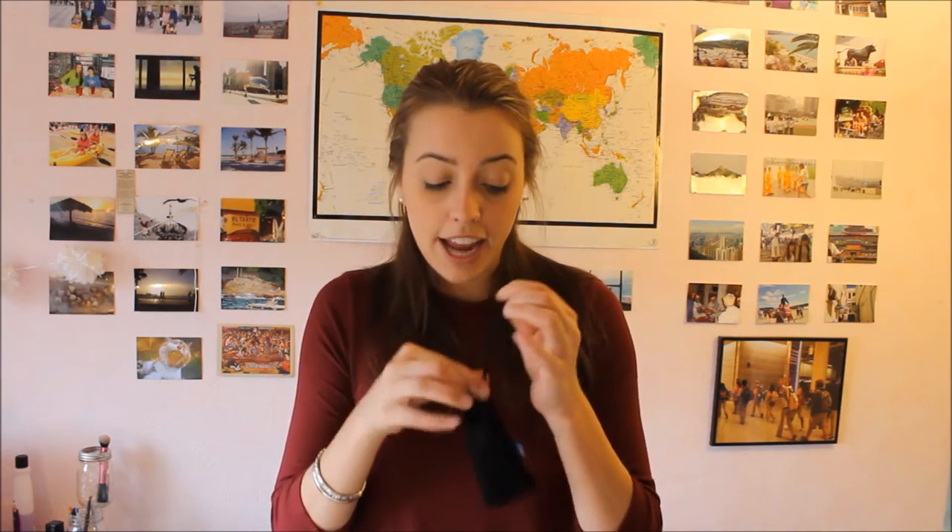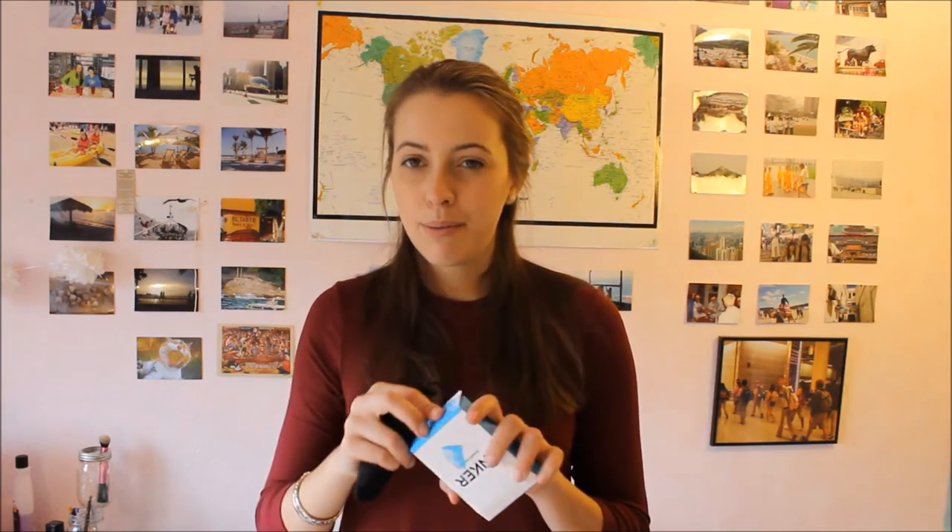I also recommend carrying around one of these battery life extenders. You plug your charger into one end and it gives your battery an extra lifeline when your phone dies. If you're using the map or need to get a hold of someone in an emergency, these things will save your life. The one I use is the Anker Powercore Plus Mini — you can get it on Amazon as well, pretty cheap and really good to have. They last a really long time, so get it.